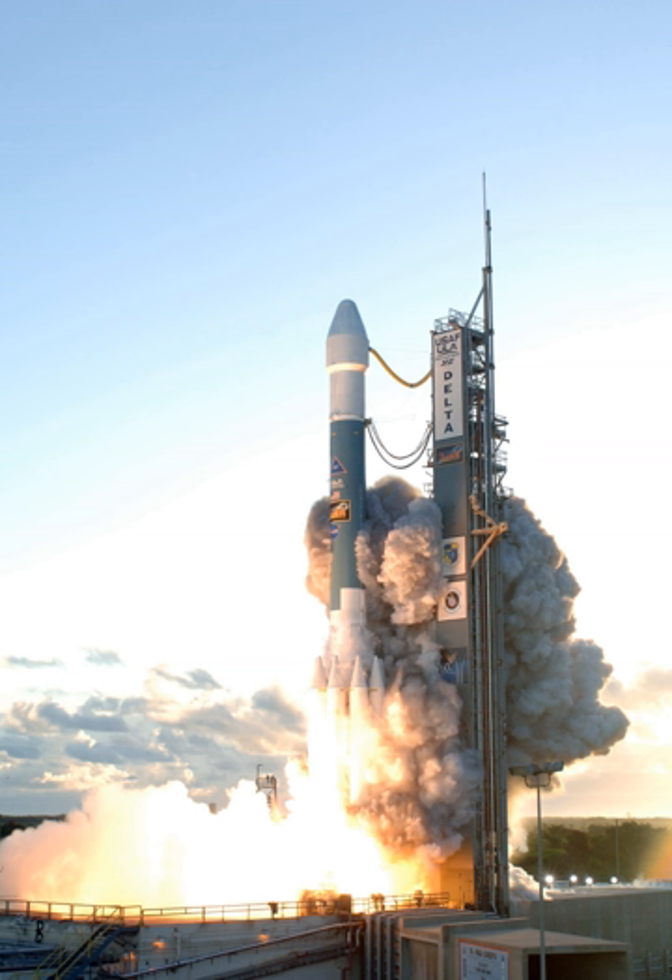In the early 1980s, all United States' expendable launch vehicles were planned to be phased out in favor of the Space Shuttle, which would be responsible for all government and commercial launchers. Production of Delta, Atlas Centaur, and Titan 34D had ended.